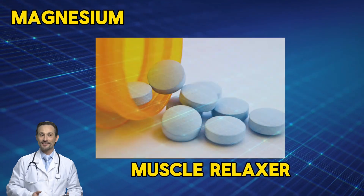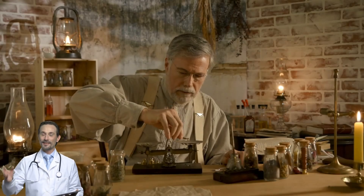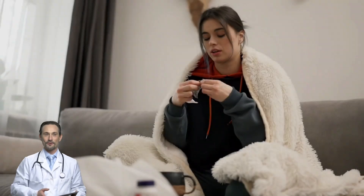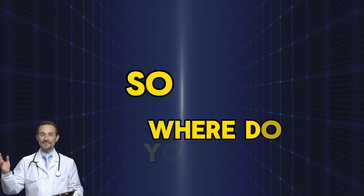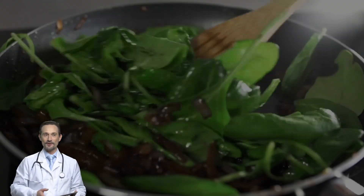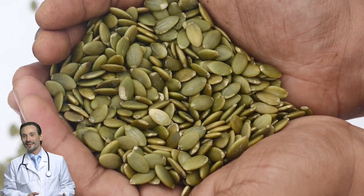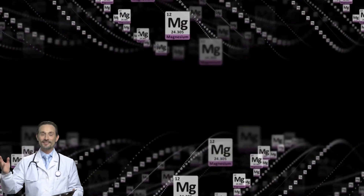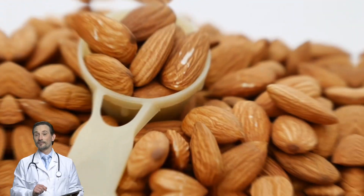The first step is fixing your nutrition. Let's start with magnesium — the muscle relaxer — one of the most important minerals for keeping your muscles relaxed and cramp-free. Without enough magnesium, your muscles stay tense and twitchy. Most people with diabetes are low on magnesium. Where do you get it? Spinach and Swiss chard — dark leafy greens loaded with magnesium that also help keep blood sugar stable. Pumpkin seeds are one of the best sources; just a handful a day can help keep your muscles from locking up.